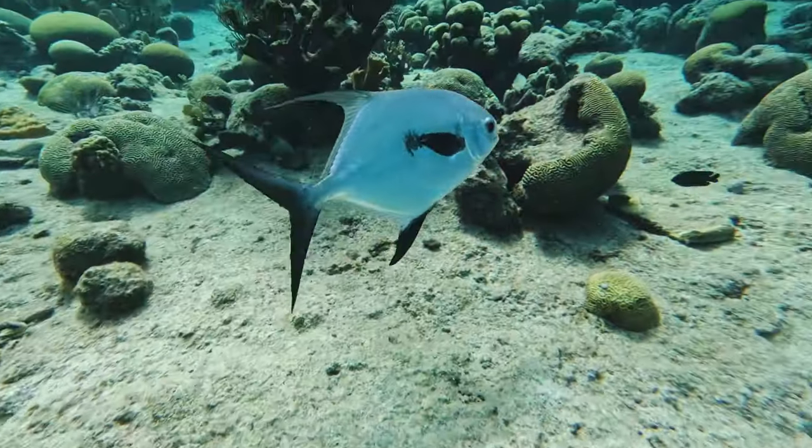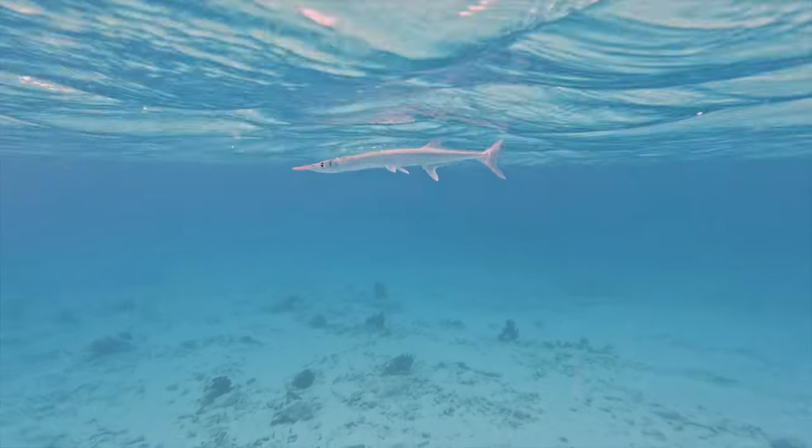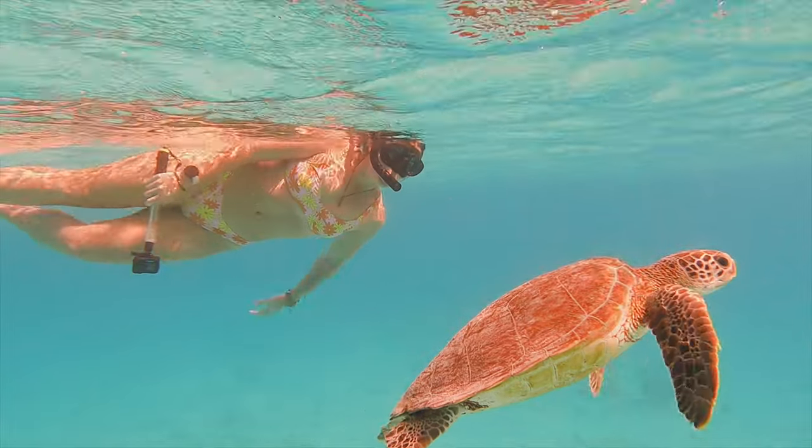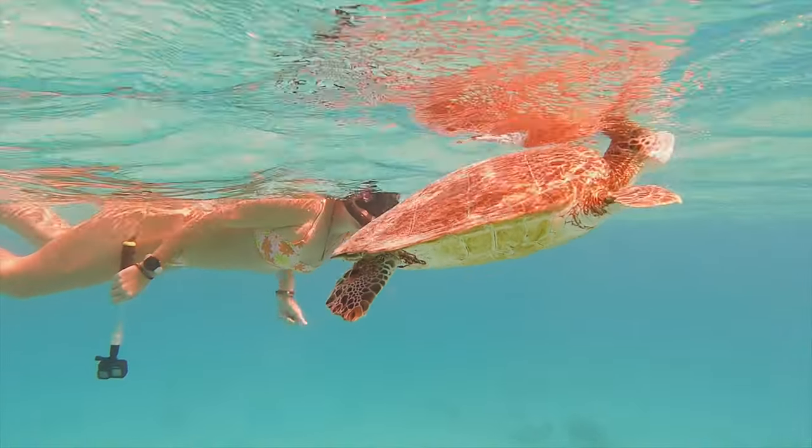I also have a written snorkeling guide on my website, which I definitely recommend checking out because it has the list of all my favorite spots, what I love about them, the parking info, the GPS coordinates — everything you would need to plan your snorkeling adventures.